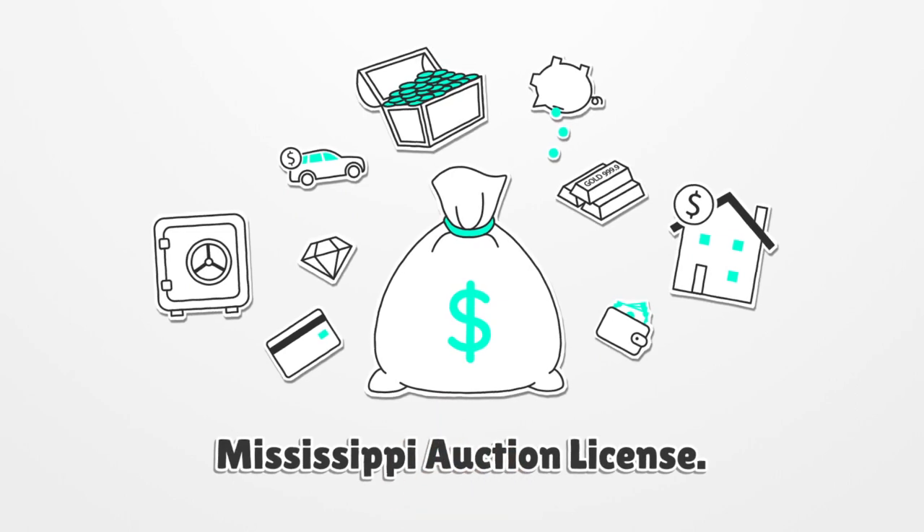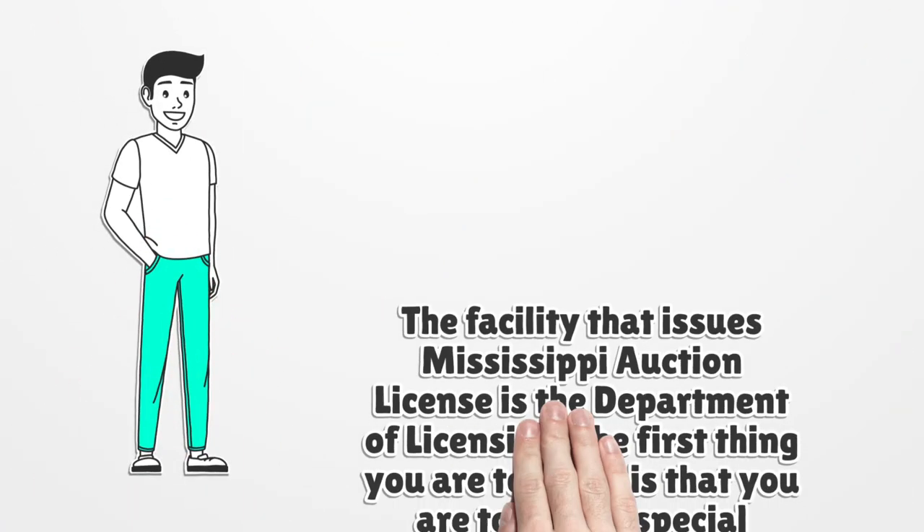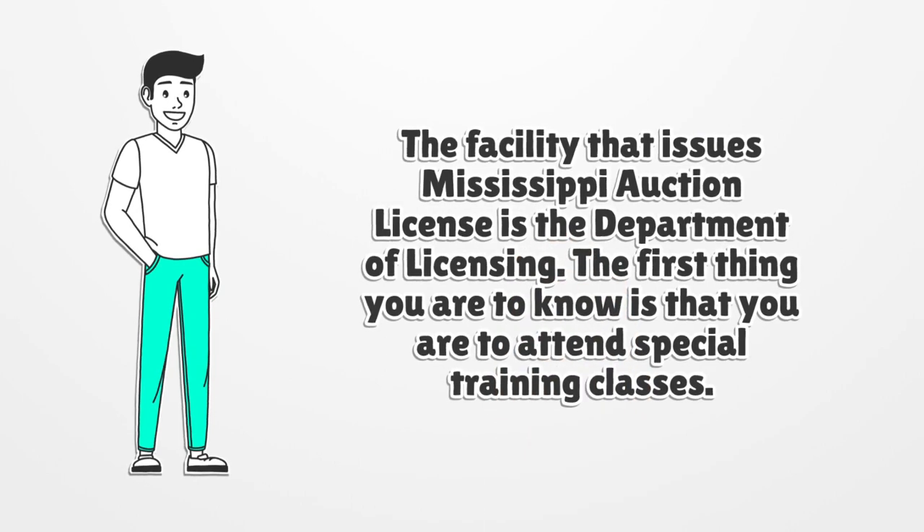Mississippi Auction License. The facility that issues the Mississippi Auction License is the Department of Licensing.